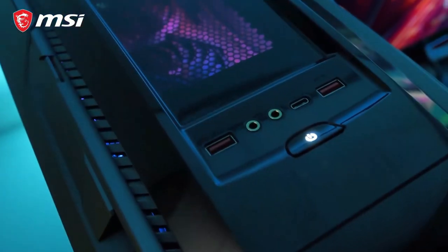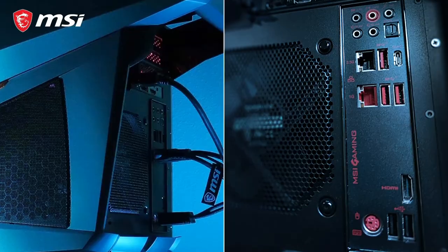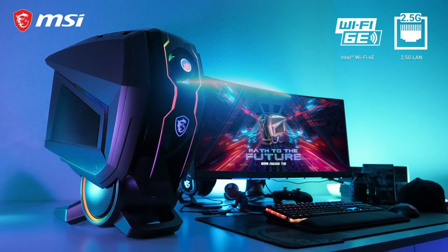When it comes to connectivity, the Aegis is future-proof and provides you with the fastest options including a 2.5G LAN and Wi-Fi 6.